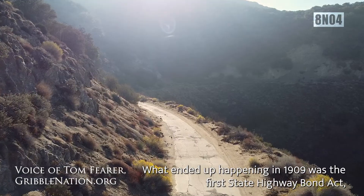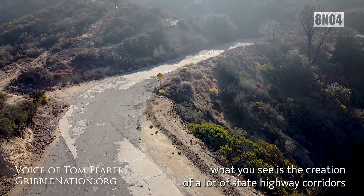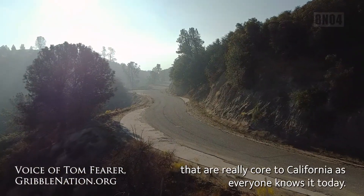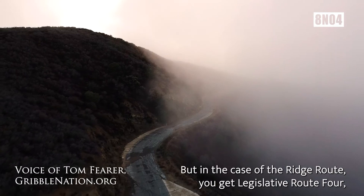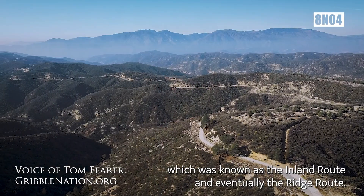What ended up happening in 1909 was the first State Highway Bond Act, which saw the creation of a lot of state highway corridors. They're really core to California as everyone knows it today. In the case of the Ridge Routes, you get Legislative Route 4, which was known as the Inland Route, and eventually the Ridge Route.